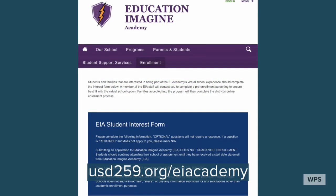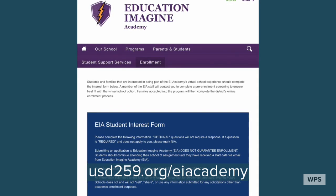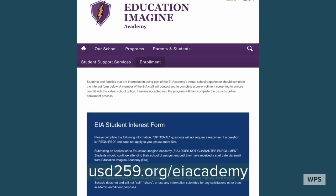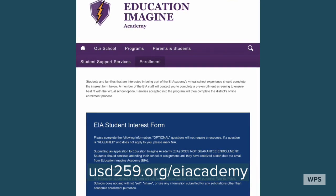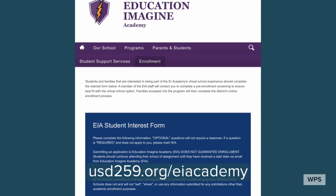If you are interested in Education Imagine Academy, please visit our website and select Education Imagine Academy. There you'll find our enrollment page which has our student interest form. This form is important as we have an incredible amount of interest in the program.